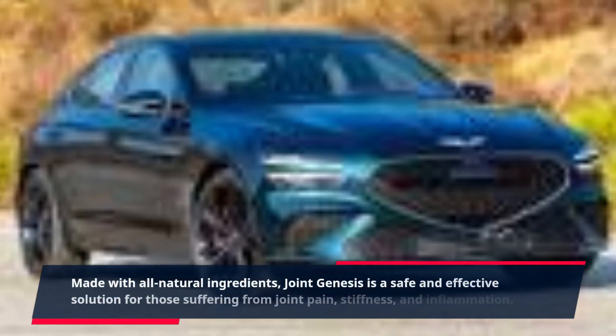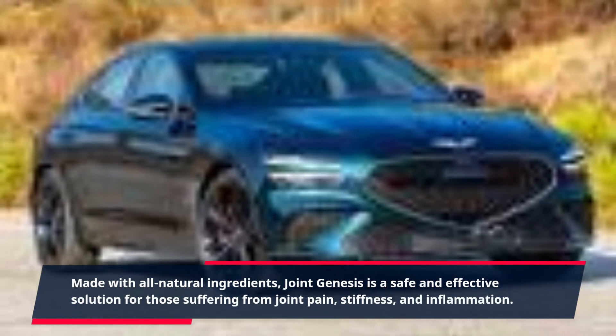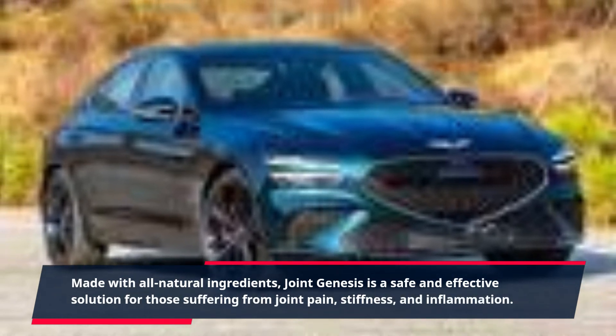Made with all natural ingredients, Joint Genesis is a safe and effective solution for those suffering from joint pain, stiffness, and inflammation.